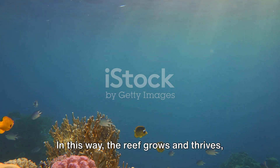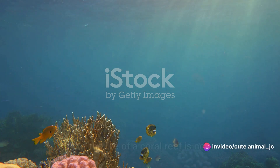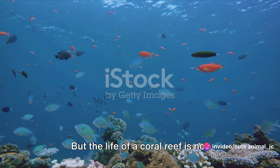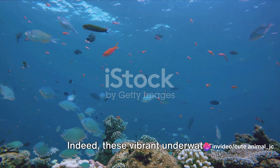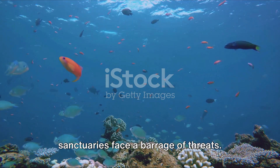In this way, the reef grows and thrives, a bustling underwater city teeming with life. But the life of a coral reef is not without its challenges. Indeed, these vibrant underwater sanctuaries face a barrage of threats.